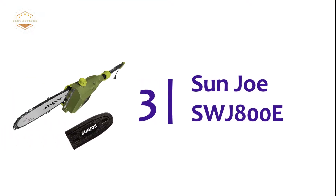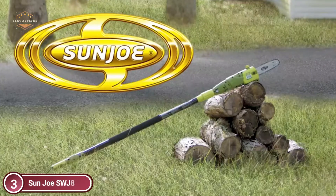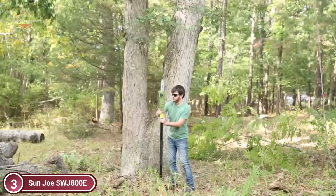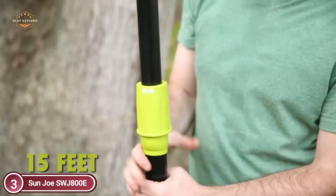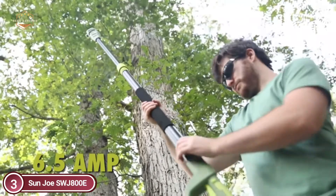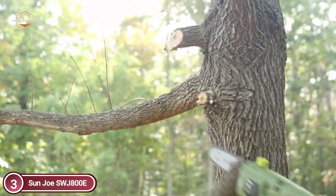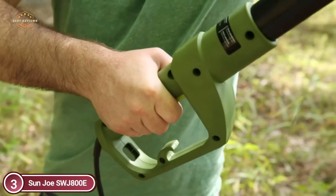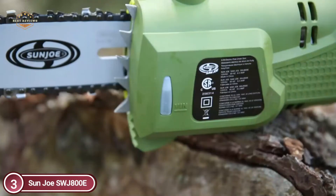At number 3: Sunjo SWJ800E. Get those out-of-reach branches easily — it takes all the stress out of pruning overgrown trees. Standing on solid ground, adjust the telescoping pole to attain an additional 15 feet of overhead reach. With a 6.5-amp motor, it is able to tackle the toughest trees with limbs up to 7.5 inches thick. This chainsaw comes with an 8-inch Oregon chain and bar, as well as an auto-oiler system to keep the chain and bar lubricated during use.